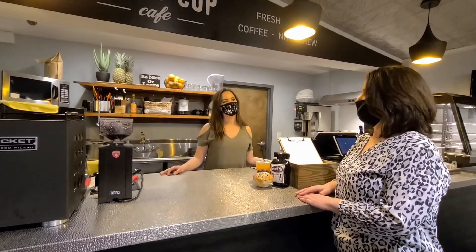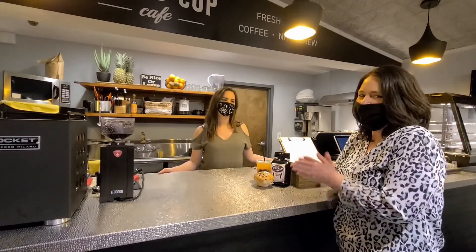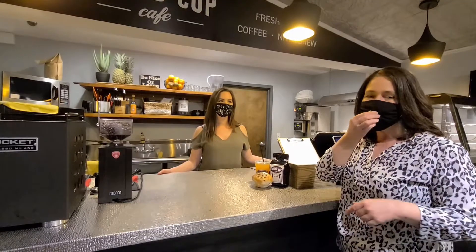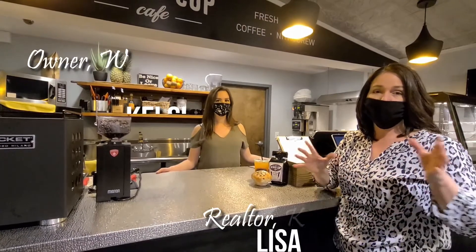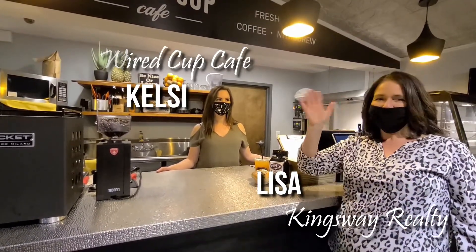And how long have you been here? March 20th, I opened to the public. That's so great — we get to come in right away and try everything! Thank you so much, Kelsey. Get down here — you want to try all the great stuff here at Wired Cup Cafe. You can even order online and there's curbside pickup, or you can come in and do takeout. So get here now, get some great stuff from Kelsey. Thanks, see you guys soon.